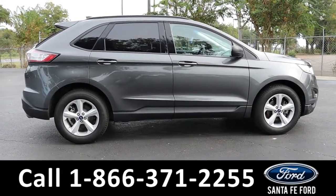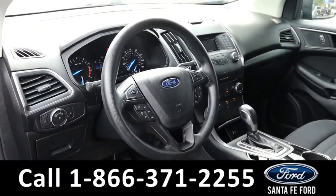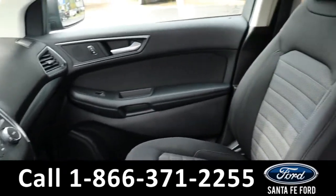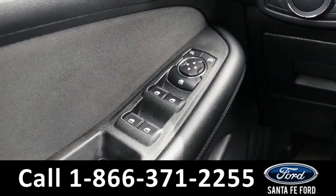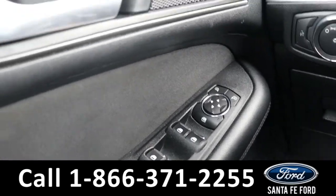Now let's take a closer look at the inside. The seats are black cloth. This vehicle has powered windows, locks, and mirrors.